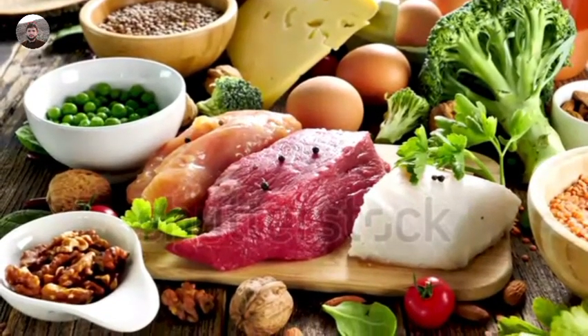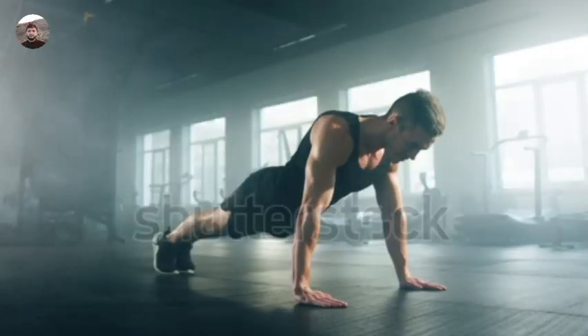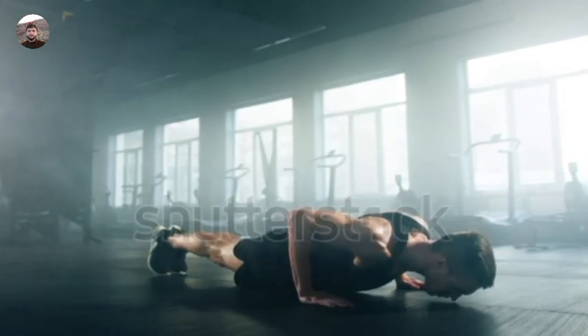Tip 4: Balanced diet. Fuel your body with a balanced diet rich in lean proteins, complex carbohydrates, healthy fats, fruits, and vegetables. Proper nutrition is crucial for muscle development.